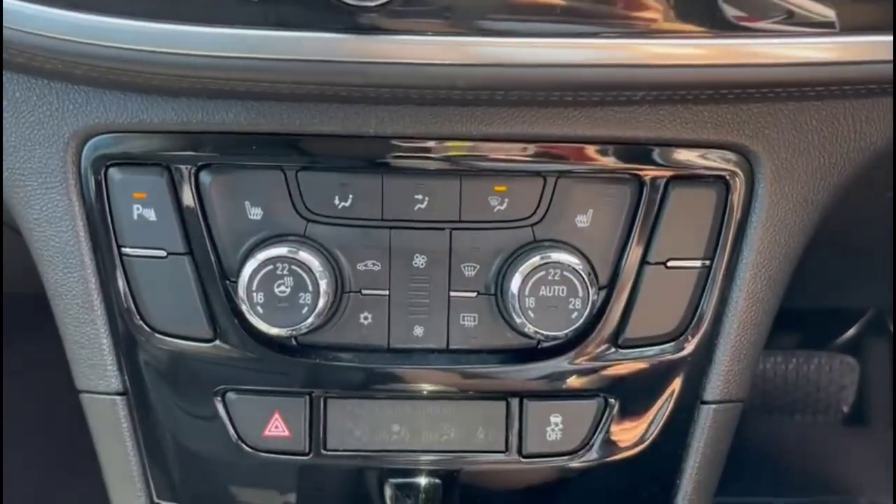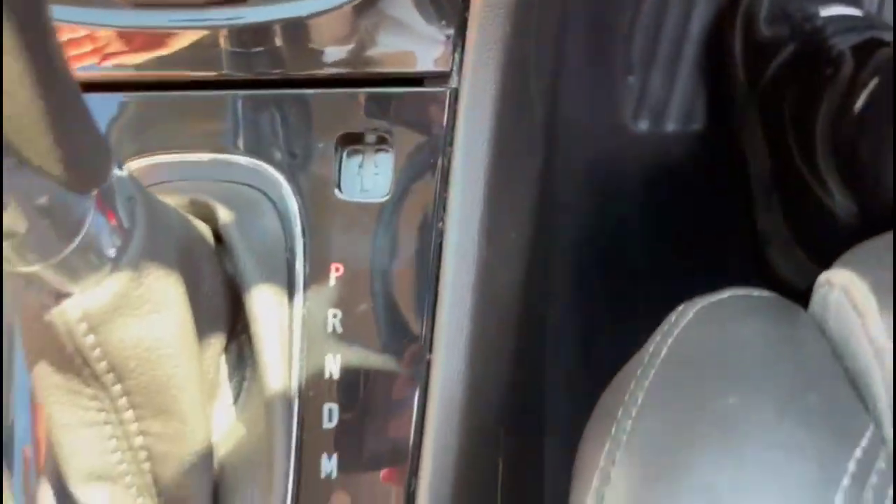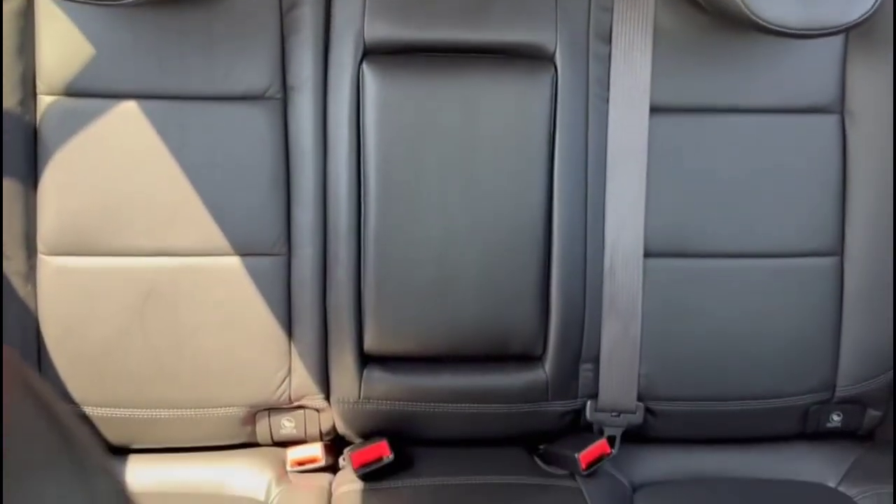Dual-zone climate control including heated front seats, USB connection for your mobile device, automatic gearbox, full grey leather with rear headrests and ISOFIX provision.